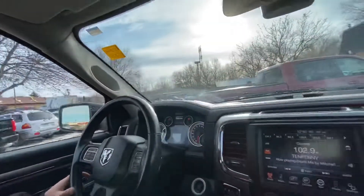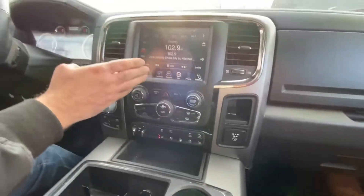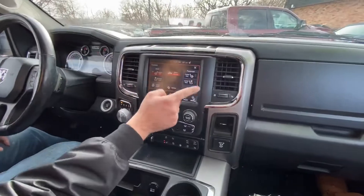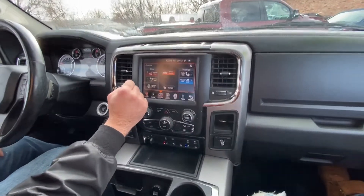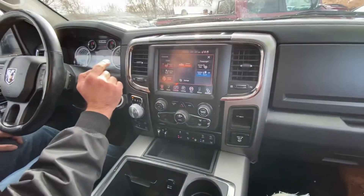It's got the integrated trailer brake controller and all the controls are right down here — that's for your trailer. You've got your heated seats, and you can also control them through the settings here. It's very simple. You can put cool seats for the passenger and hot seats for the driver, along with the heated steering wheel.